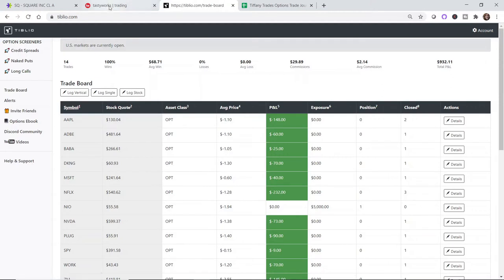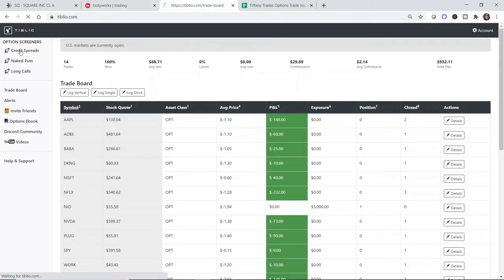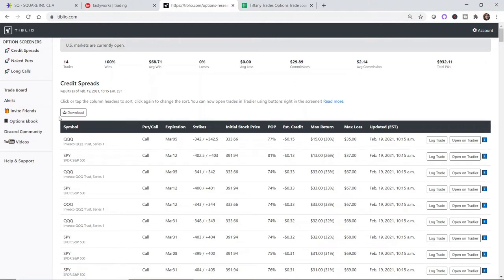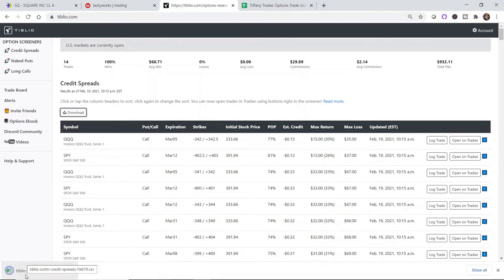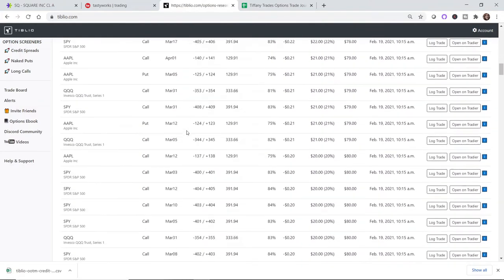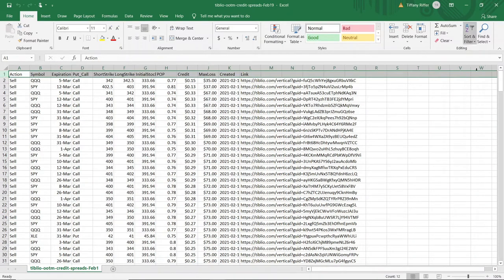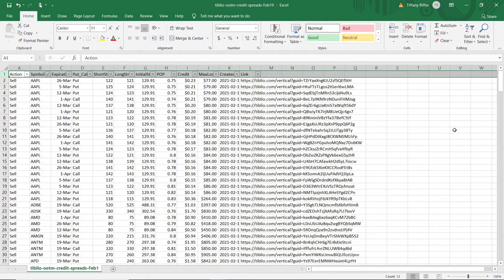The Tiffany Trades Options account currently has $4,200 in cash. I'm going to open two credit spreads today — one Tiblio credit spread and one of my own choosing. I'll go to the credit spread tab, download the data for today, and sort the spreadsheet by symbol to see what Tiblio is recommending for the day and find symbols I'm familiar with and have traded before.